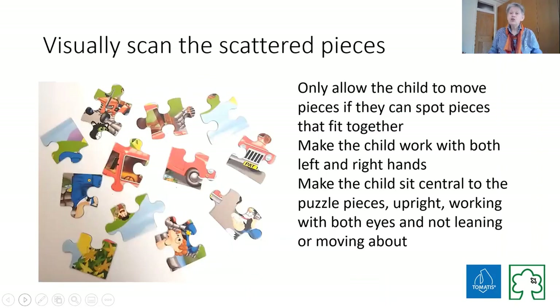When you lay the pieces out, the child is not going to touch them. We're going to put our hands under our armpits or on our head, and no one is going to touch a piece unless they are absolutely certain they can join it. This is really important because what we're getting the child to do is really look at those pieces, really think about them, and think what's going to connect.